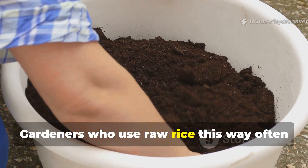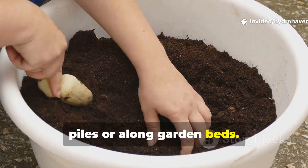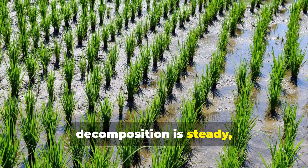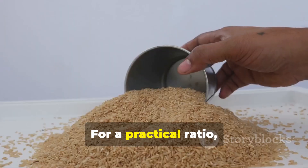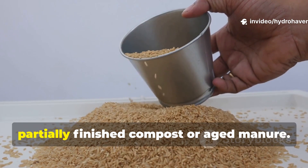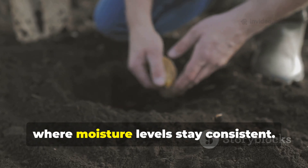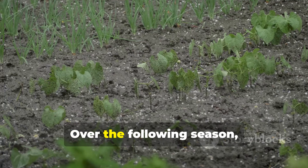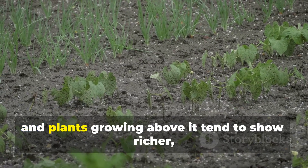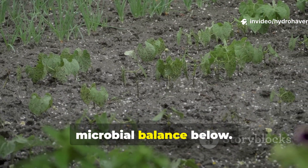Gardeners who use raw rice this way often bury small handfuls deep within compost piles or along garden beds. In these low-oxygen stable zones, decomposition is steady, fungal-driven, and free from pests. For a practical ratio, mix one cup of raw rice with four cups of partially finished compost or aged manure. Bury this blend six to eight inches deep where moisture levels stay consistent. Over the following season, that zone becomes a fungal hotspot, and plants growing above tend to show richer, darker foliage due to the improved microbial balance below.